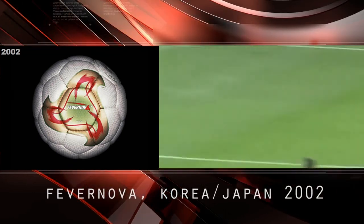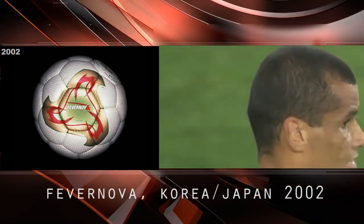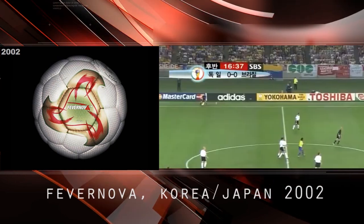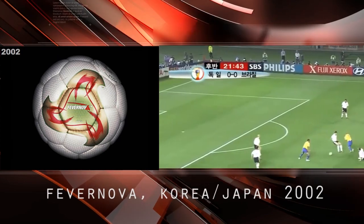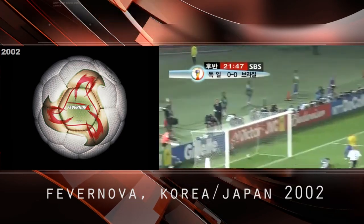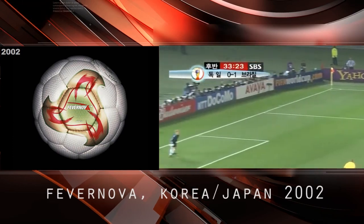For FIFA World Cup Korea Japan 2002, Adidas created a new ball made up of thicker inner layers to increase the accuracy of the ball in flight. The Fevernova included a refined syntactic foam layer that allowed for more precise and predictable flight path. Asian culture inspired the revolutionary, colorful look.